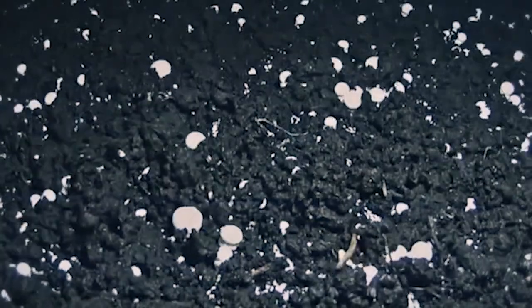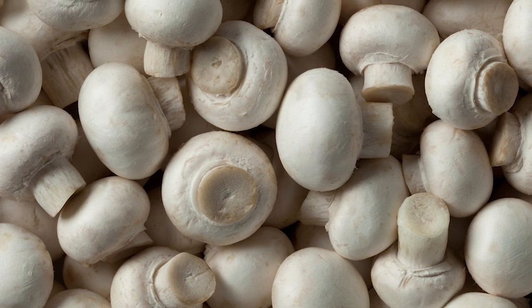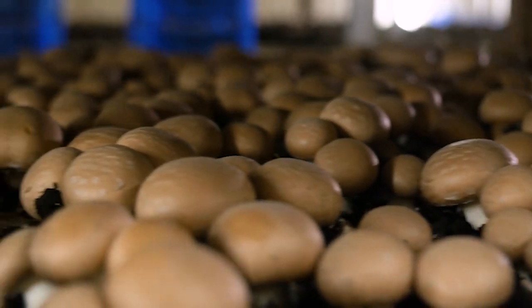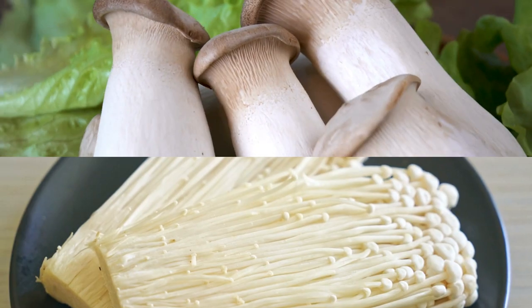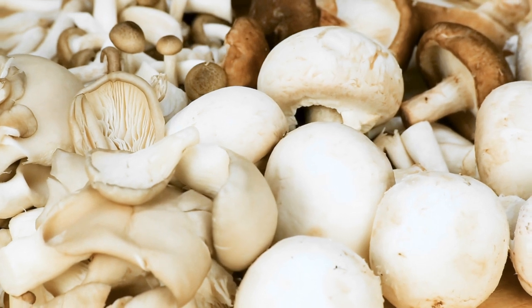Mushrooms grow quickly — they can double in size in just 24 hours. Popular mushrooms grown in Ontario are white or button mushrooms and cremini or brown mushrooms. Portobello, oyster, king oyster, shiitake, and enoki are also commonly grown in our province to support a wide variety of tastes.